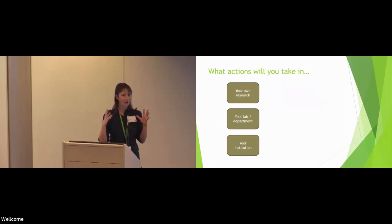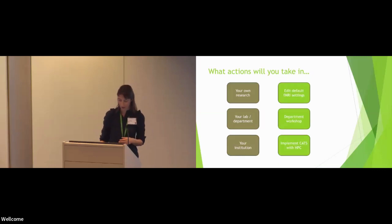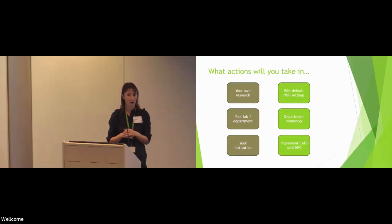If I can ask everyone, when you're on the train home, to think about the actions that you are personally going to take. This could be at multiple levels — in your own research, in your lab or your department, or in your wider institution. As an example, this is what we're going to be doing in my lab at Sussex.